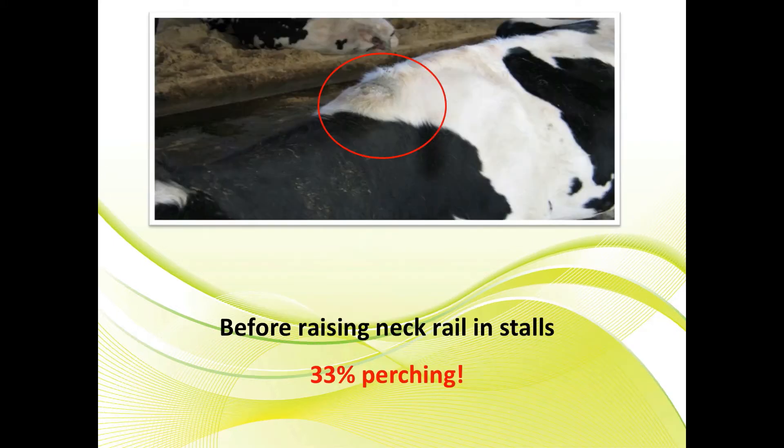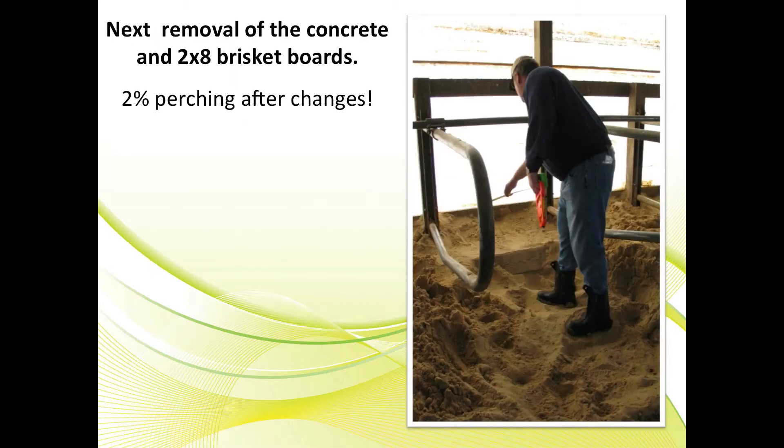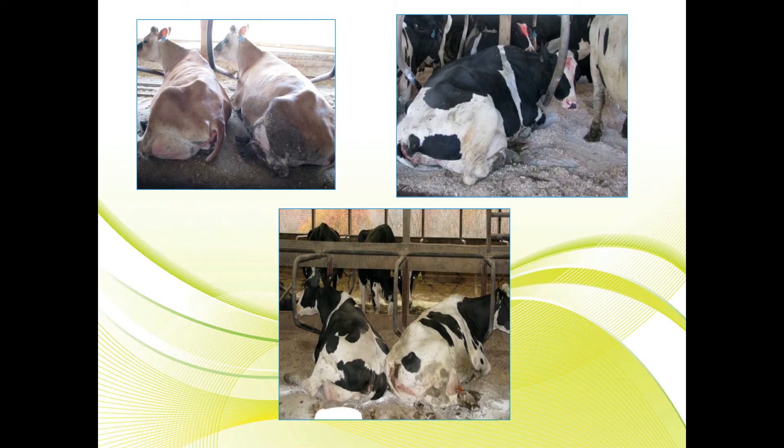If you look at this dairy, we see a lot of rough and bruised top lines on these cows. Over 33 percent of the cows are perching in the stalls — two feet in and two feet in the alley. We made spacers to raise the neck rails from 42 inches to 50 inches, and perching went down to 20 percent. Then we removed the concrete and the two-by-eight brisket boards, using sand in the front of the stalls as brisket locators to give cows a few more inches of space. Perching went down to two percent, milk production went up four pounds per cow, lameness decreased, and feet improved.